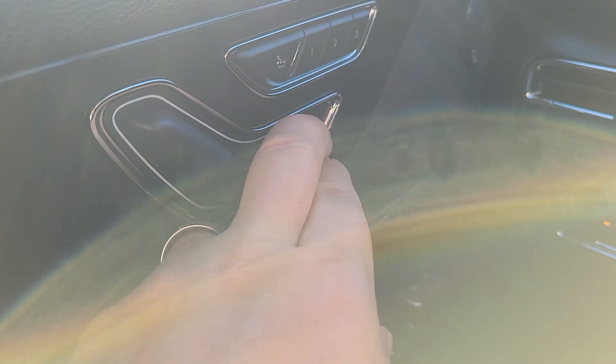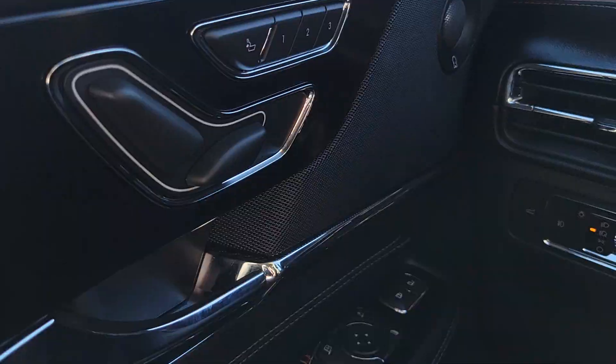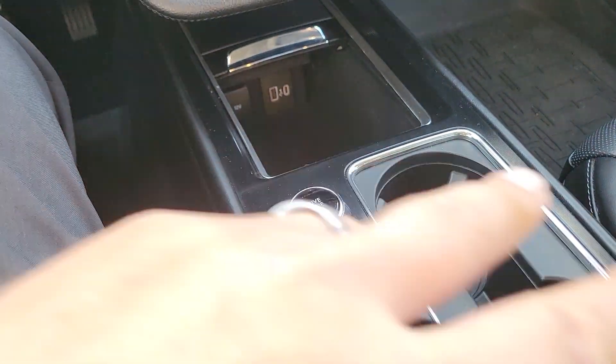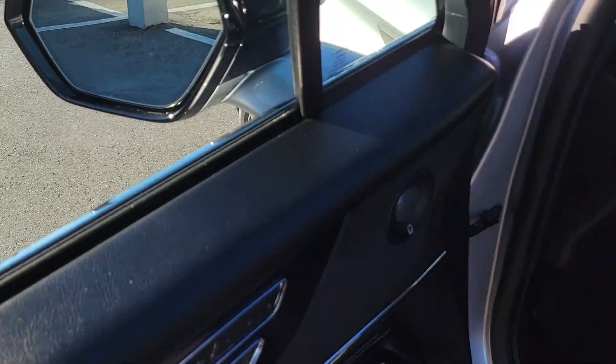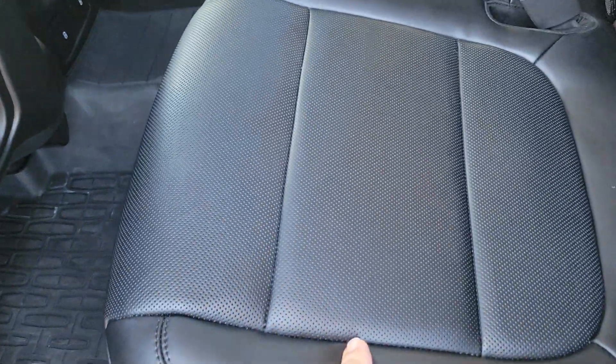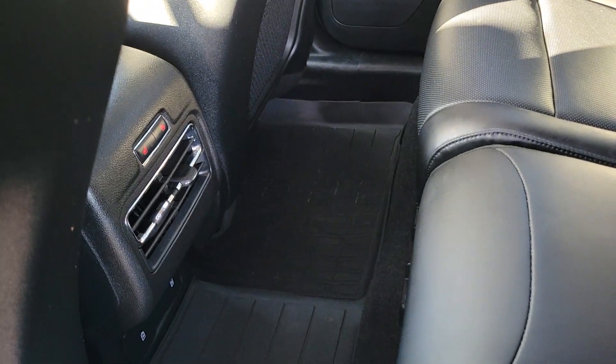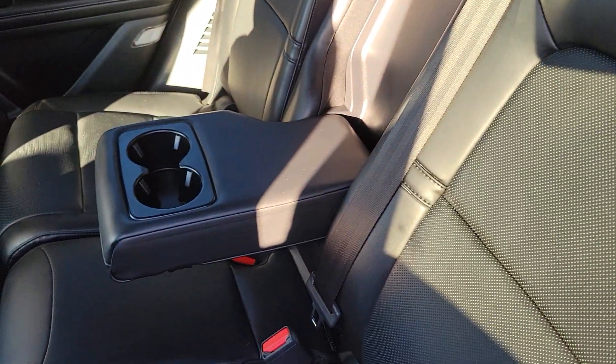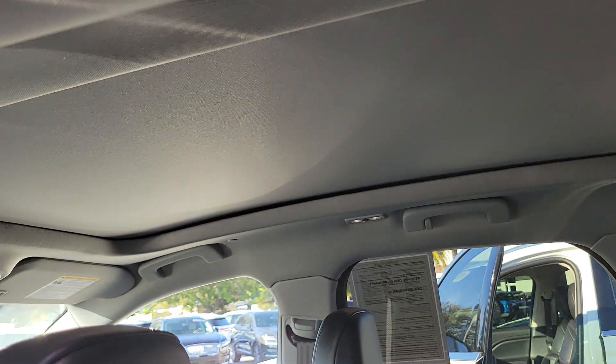Another nice thing is your seat controls, which are up on your door — a lot easier access to adjust your seating. You do have memory seating, which is nice. Your cup holders are lit up at night so you can see well. The second row seats are adjustable as well, which you don't have on the Nautilus, so you can adjust the leg room. The rear seats are heated, there are power connections for the rear passengers, and these rear seats recline, so it makes it comfortable.